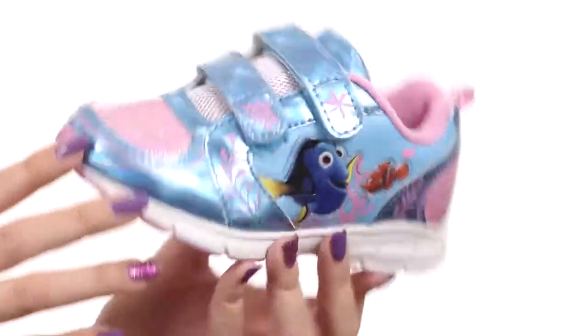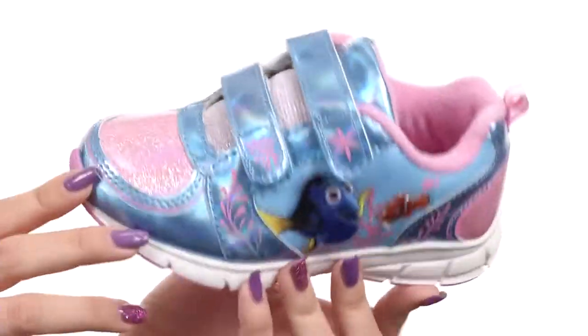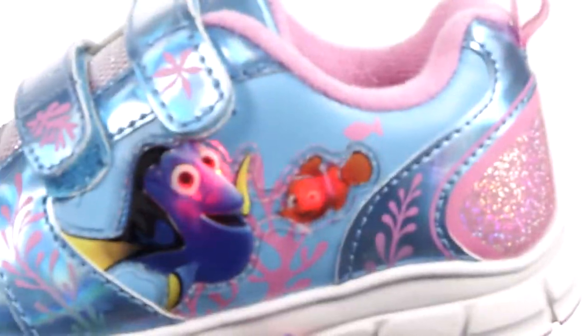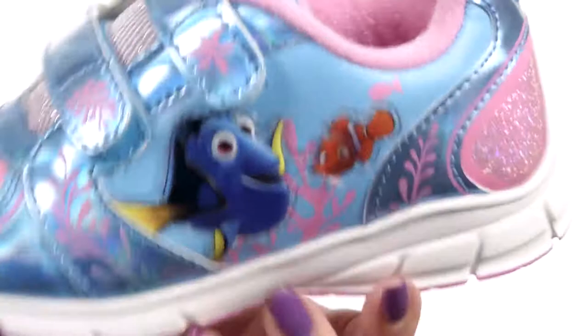I love all the pretty colors — it's like they're swimming in the ocean. The shininess is like the waves, ooh, use your imagination. And even better, every step you take, whoa, they light up. They're just so happy to be on your feet, so keep them happy.